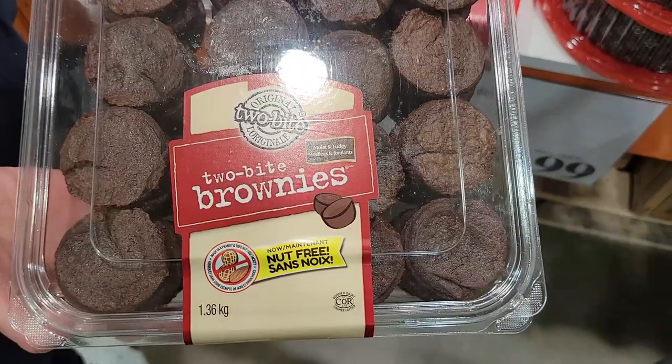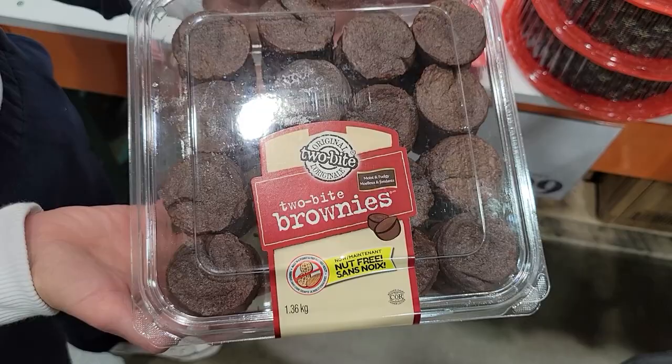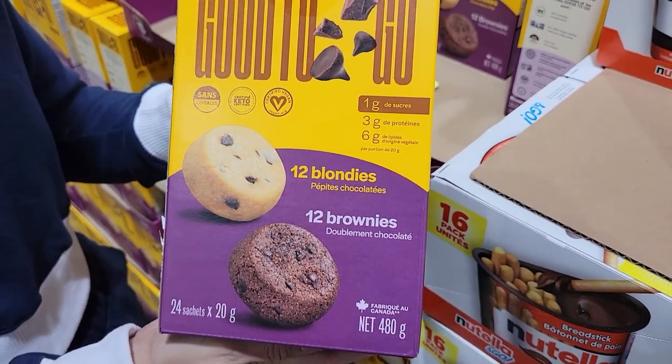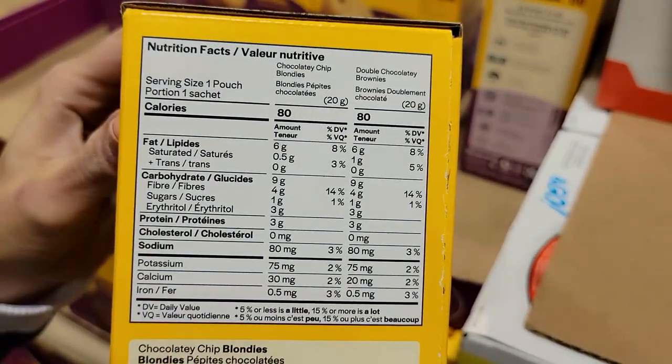Number seven: brownies. You know the two-bite brownies in the bakery section at Costco? Even though they look small, one of those two-bite brownies is 120 calories. Instead, I found these things called Good to Go — they come in a big box with two types: blondies and brownies. One package is 80 calories, so you can have a whole package of mini brownies or blondies for 80 calories.